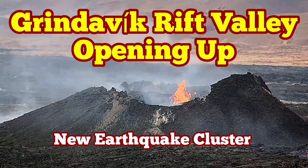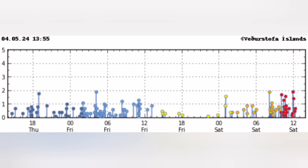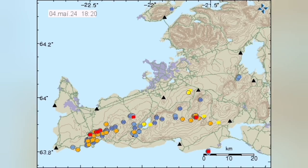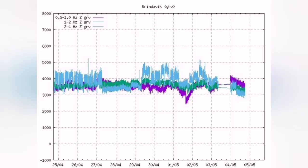We have a strange and significant cluster of earthquakes in the Reykjanes Peninsula of Iceland, concentrated from around 8 o'clock to 12 o'clock. The most significant part of this cluster is concentrated around the Grindelbeck Rift Valley. This is where the Eurasian Plate and the American Plate are pulling apart the peninsula, and extension is happening in this rift valley.